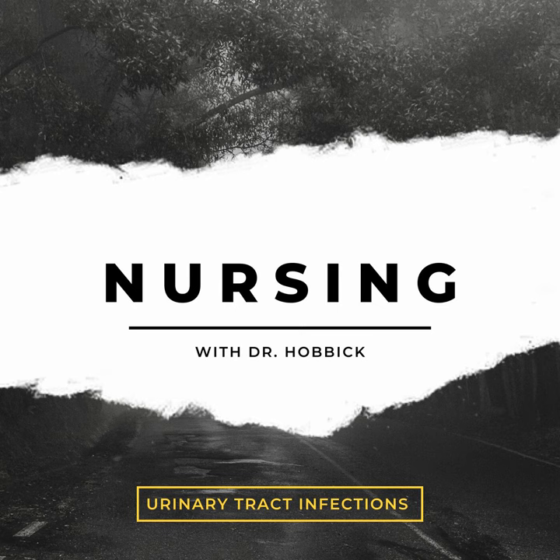Today, I'm going to focus on urinary tract infections. Urinary tract infections can affect any part of the urinary tract. We have the upper urinary tract, which is the kidneys and ureters. We have the lower urinary tract, which is the bladder and urethra. Urinary tract infections can be classified by upper, meaning it's pyelonephritis or infection of the kidneys, or lower, which would be the bladder or the urethra.